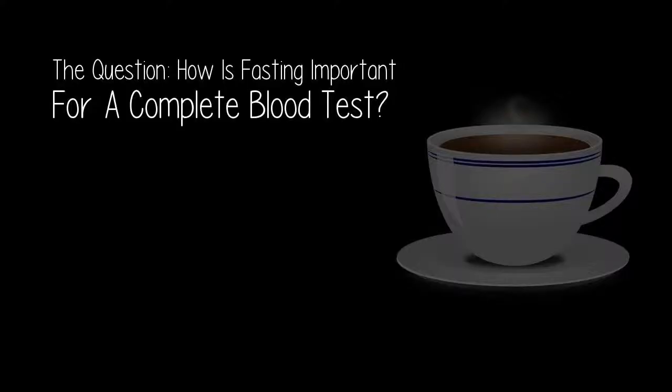But for now, today's video. The question: how is fasting important for a complete blood test?